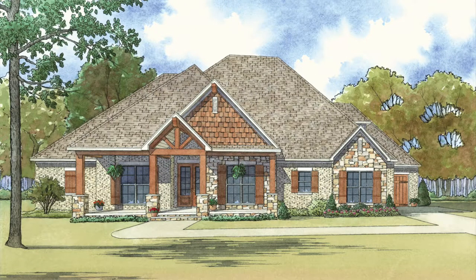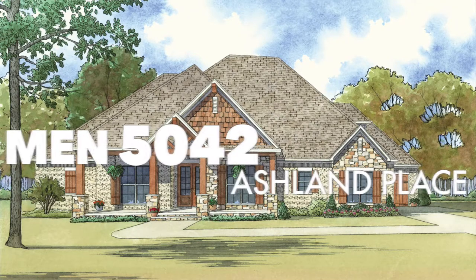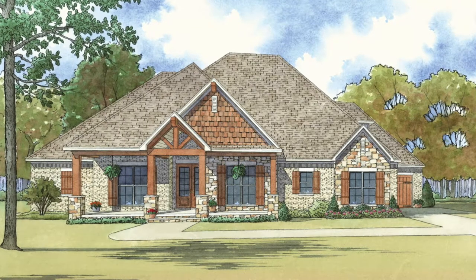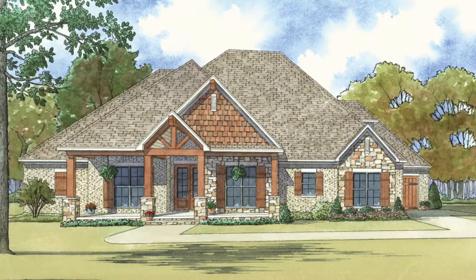Today, I will take you through MEN 5042 Ashland Place. This house plan has a total living space of 3,009 square feet and features four bedrooms and four and a half baths.